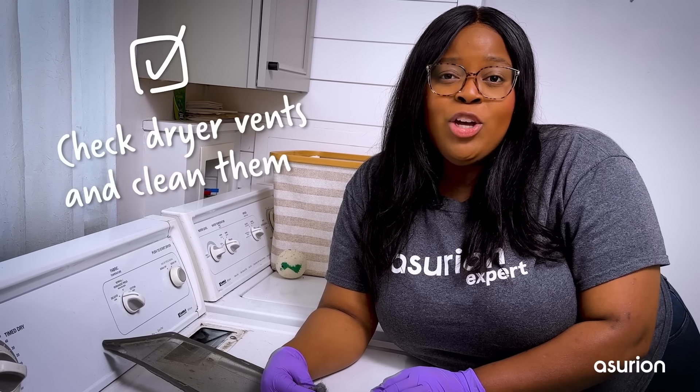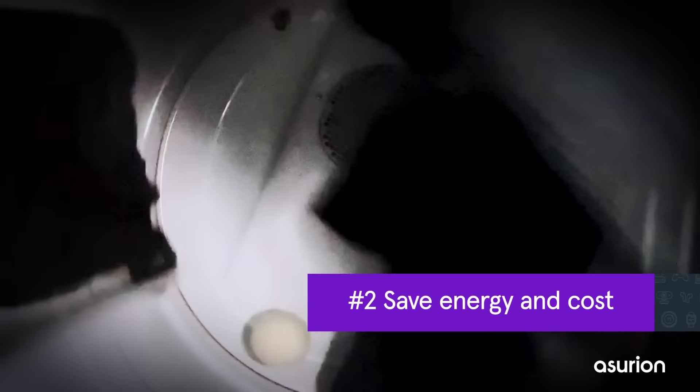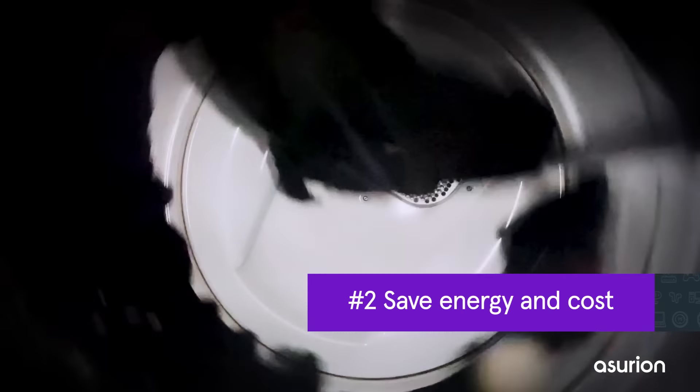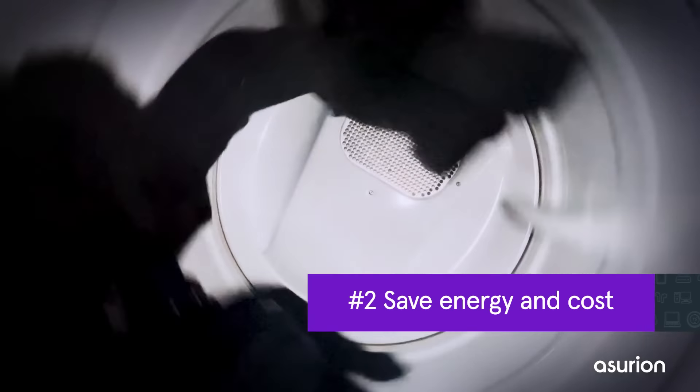That's why you should also check your dryer vent and give it a good cleaning at least once a year. Lint trapped in the filter can also increase the drying time, which means your dryer might take twice the time and energy consumption to dry your usual load.